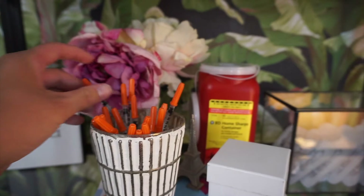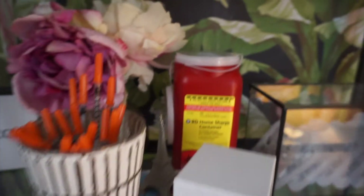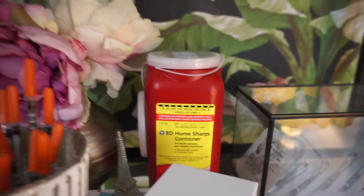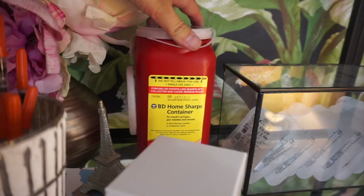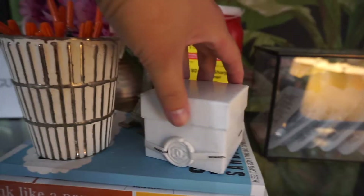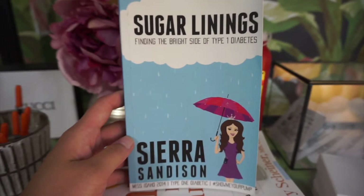Underneath there are some diabetes books, but I'll go into those later. Now this container is my sharps container — it's my disposal container and I honestly don't use it that much so I don't really go through it that often. And this little cute Chanel jewelry box is where I have my alcohol wipes.